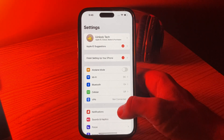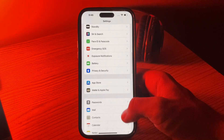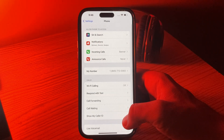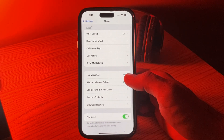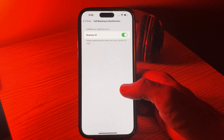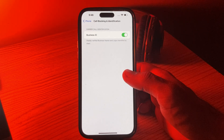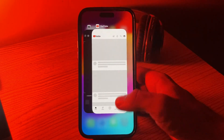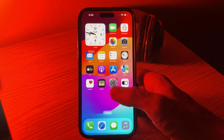The next solution is to check call blocking. Go to Settings, scroll down, tap on Phone, scroll down to Call Blocking and Identification, and make sure you haven't accidentally blocked any contacts or numbers.